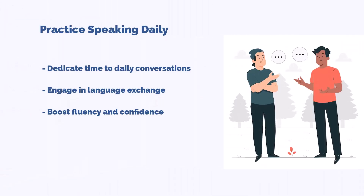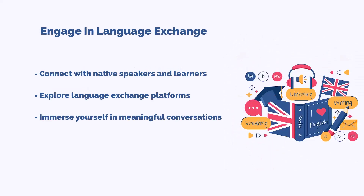Now let's tackle tip number three: practice speaking daily. Remember, practice makes perfect. Whether it's chatting with friends, engaging in language exchange, or just talking to yourself, dedicating time each day to conversations in English can significantly boost your skills.